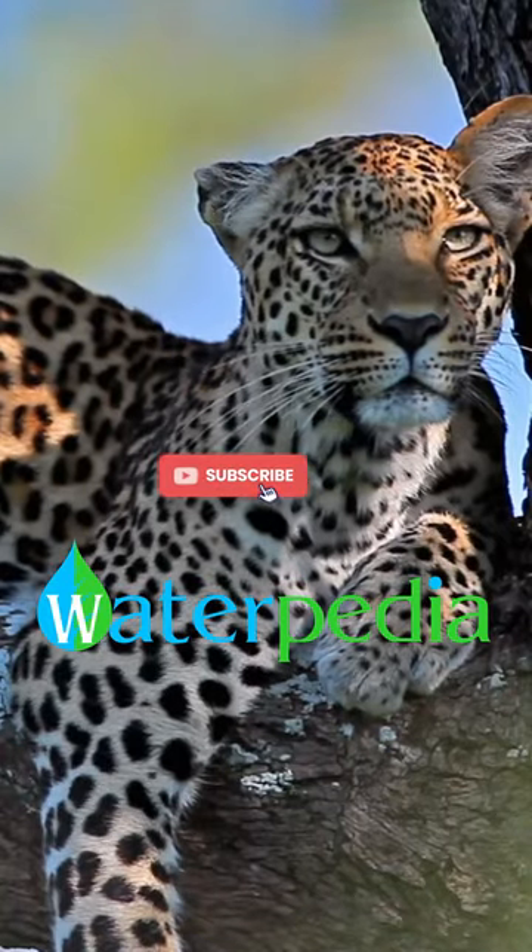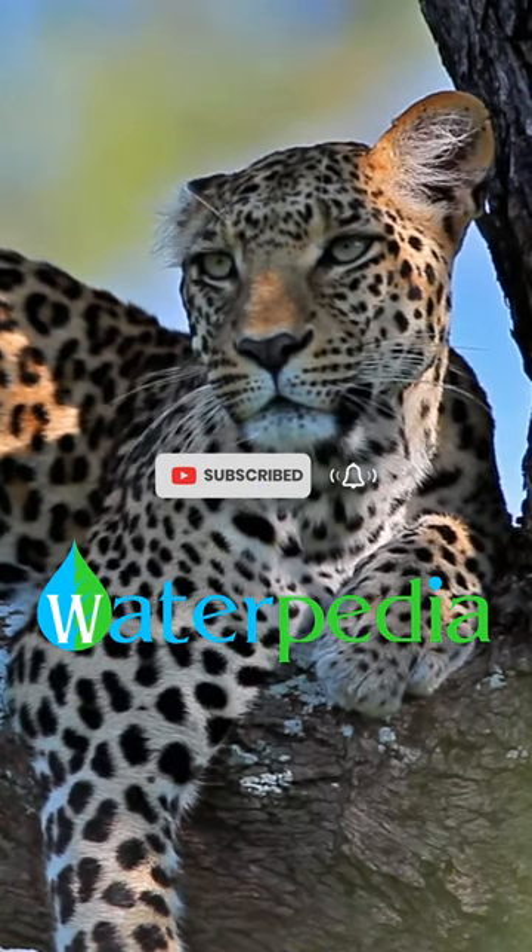Subscribe to Waterpedia for daily shorts about sustainable development goals.